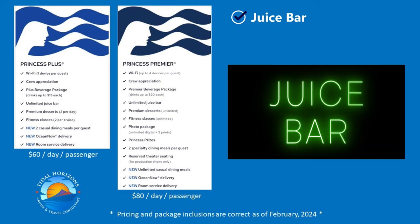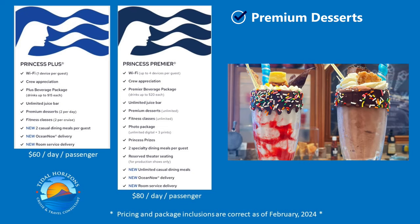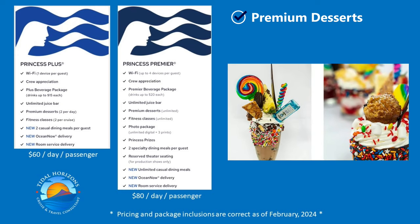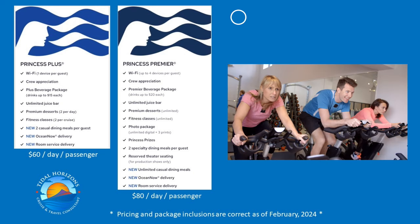Both packages offer you the unlimited juice bar. The premium desserts are a nice touch but shouldn't be an incentive to upgrade. The desserts come from the gelato bars on board, depending on which ship you are on — they are mixes of gelato, pastry, and candy. Very artistic. You probably don't need more than one per day, let alone two or unlimited.